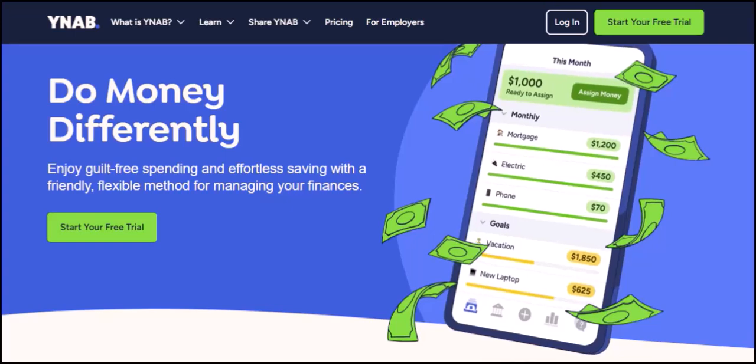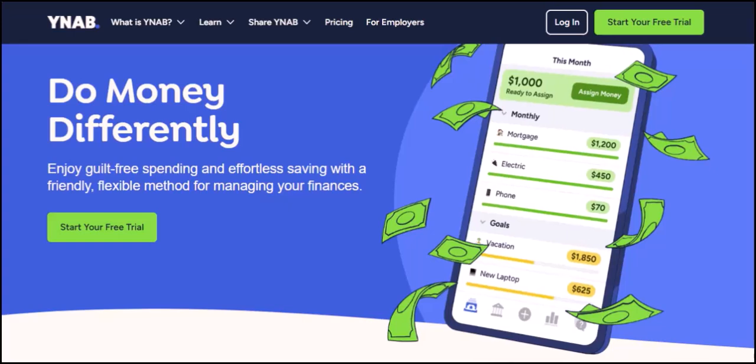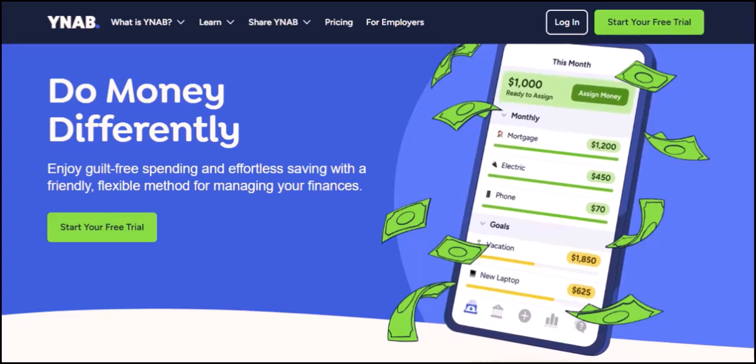That's where YNAB — You Need A Budget — comes in. This budgeting app is all about taking control of your finances, getting you on track to your goals, and hopefully saying goodbye to credit card statement surprises.